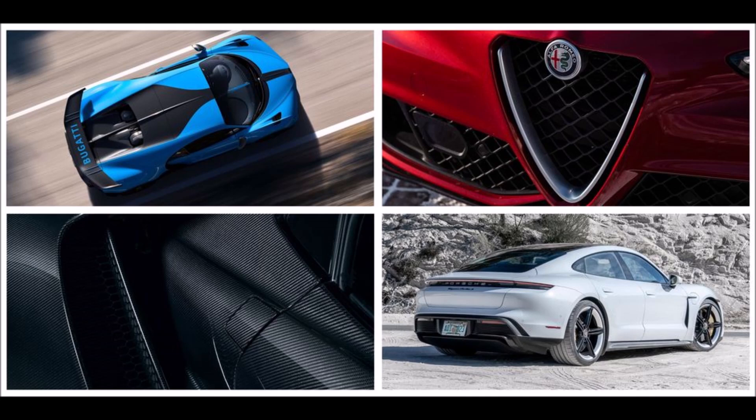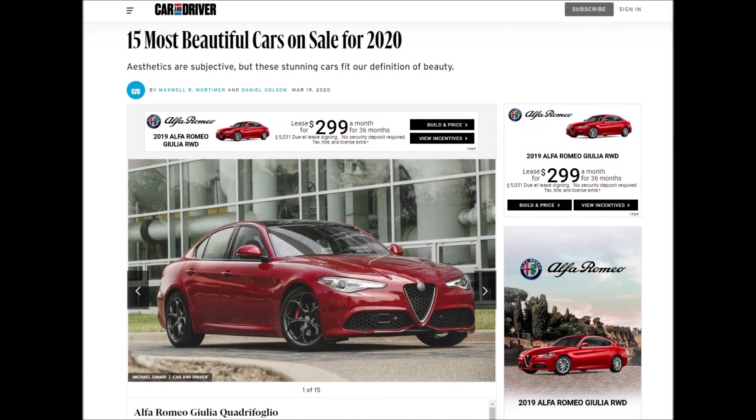Alfa Romeo has been doing this for years, and this is one of those things where the credibility needs to be there. They need to remind everybody how special these cars really are.